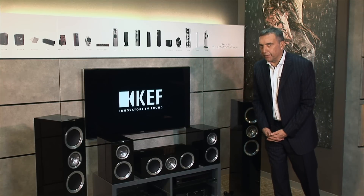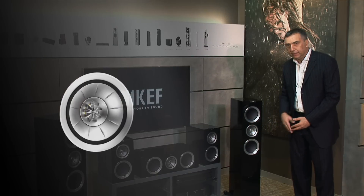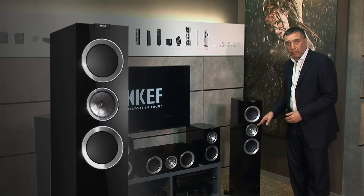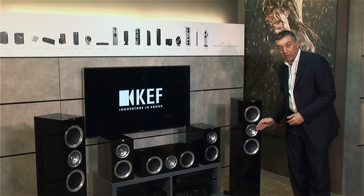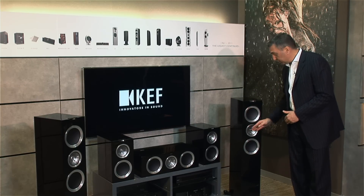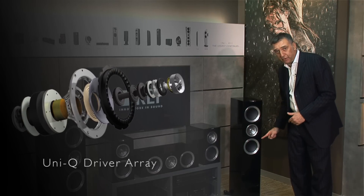All the models in the R Series use a Uni-Q, as you can see here, which is very similar to the Uni-Q which we developed for the KEF Blade. We've trickled down that amazing technology as far as possible, and by the look, you can see the similarity. Almost all the models use this Uni-Q because they are three-way, full three-way designs.